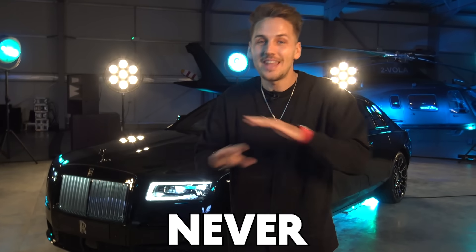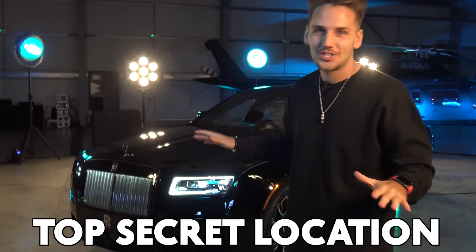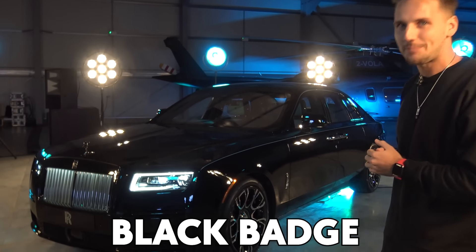Behind me is a Rolls-Royce you guys have never seen before because it hasn't been revealed to the public. I'm in a top-secret location on the outskirts of London. This is the 2022 Rolls-Royce Ghost Black Badge.